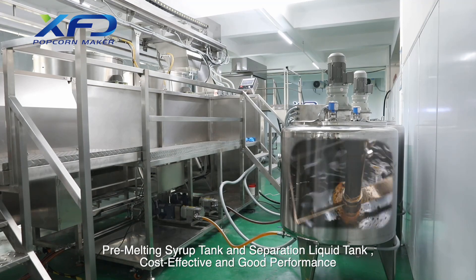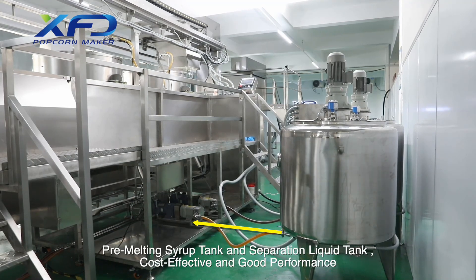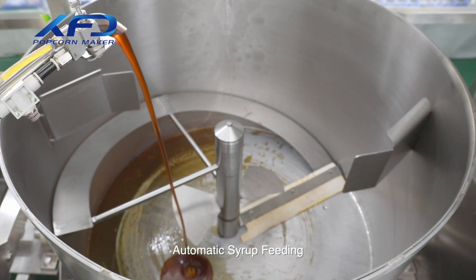Pre-melting syrup tank and separation liquid tank — cost-effective and good performance. Automatic syrup feeding is then initiated.